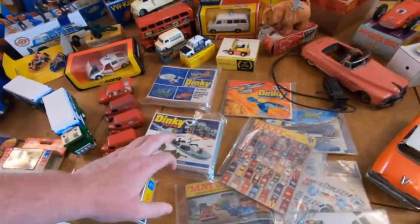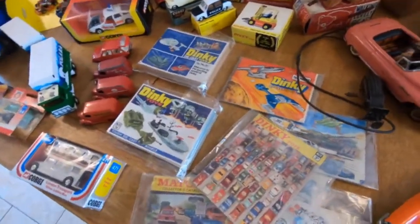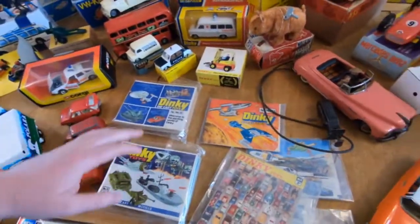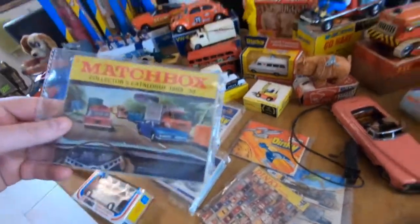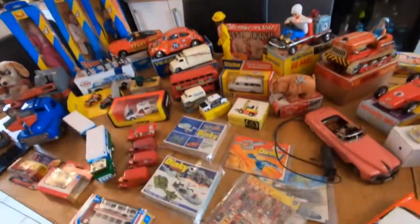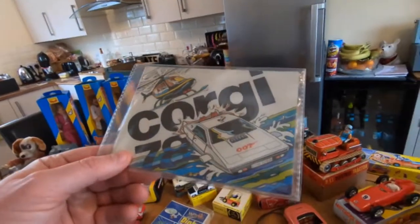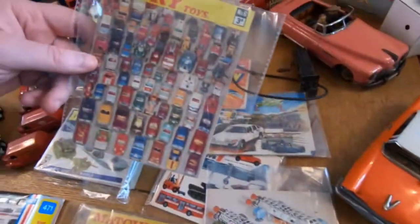This is where it gets special — these were bought from ex-shop stock. I had trade boxes and trade boxes of just Dinky catalogs, Corgi catalogs, Matchbox, Britain's — everything, and they are all absolutely pristine. I've put them in plastic covers just to keep them safe. Look at the artwork on that — it's worth it just to buy one. I'd literally buy that and frame it to be honest.